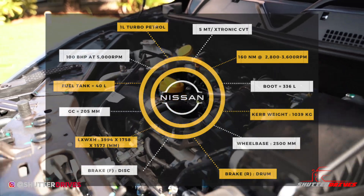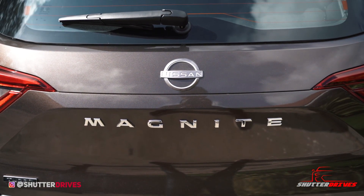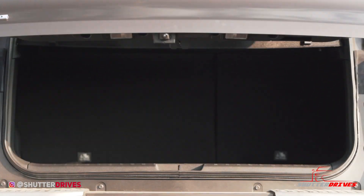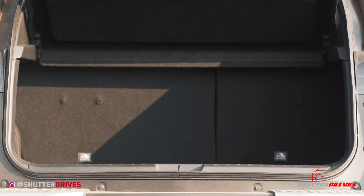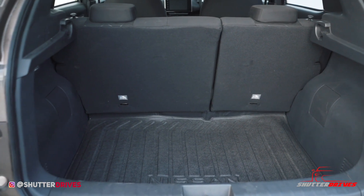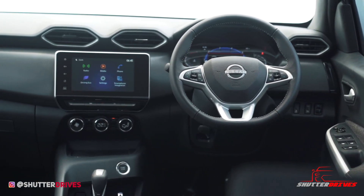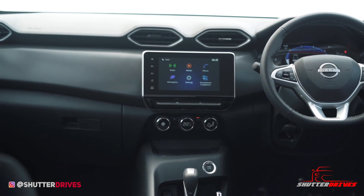The test car was fitted with a 1-liter turbocharged petrol engine. To sweeten the deal, Nissan has equipped the Magnite with a reverse camera, parking sensors, and rear wipers, which is something to appreciate. Once you open the boot lid, you'll appreciate the practicality — it offers 336 liters of boot space and a smaller-sized spare wheel tucked inside.